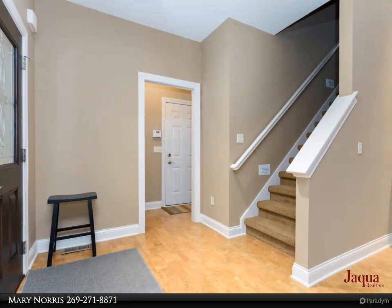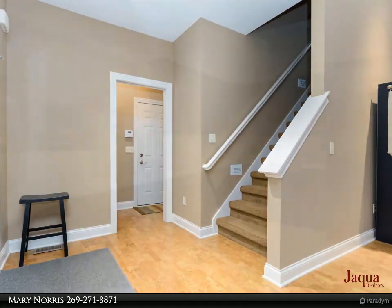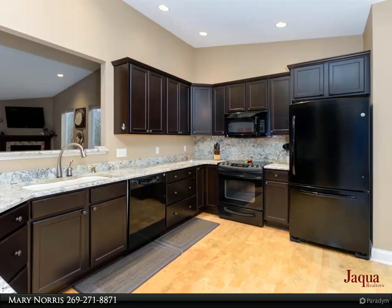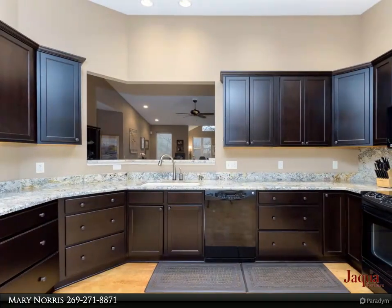Large kitchen with granite counters and a lovely eat-in area with views of the gardens. The master bedroom with a fabulous master bath and walk-in closet is a lovely retreat.